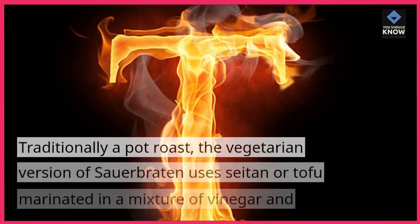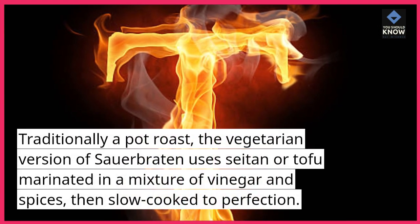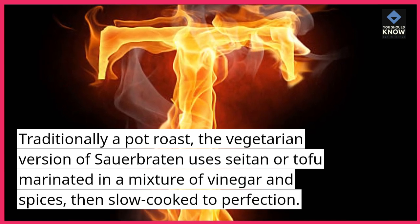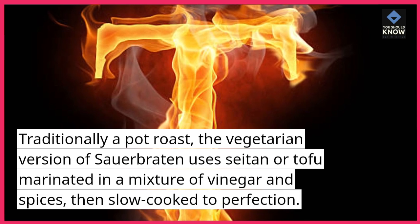4. Sauerbraten. Traditionally a pot roast, the vegetarian version of Sauerbraten uses seitan or tofu marinated in a mixture of vinegar and spices, then slow cooked to perfection.